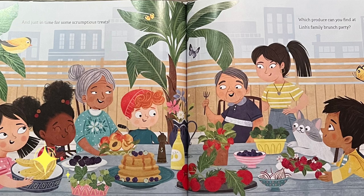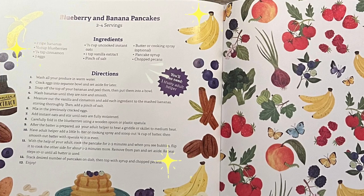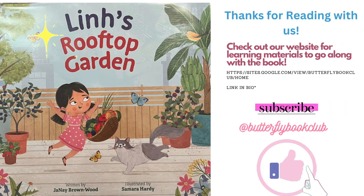Which produce can you find at Lynn's family brunch party? Check out the embedded learning activity where you can make blueberry pancakes of your own. If you enjoyed this video, please make sure that you like and subscribe. Check out our other videos at the Butterfly Book Club on YouTube, and click the link in our bio to check out our website that has free learning materials that go along with all of our book read-alouds.